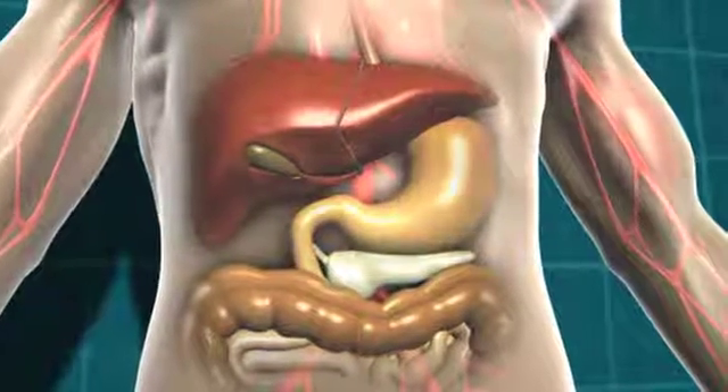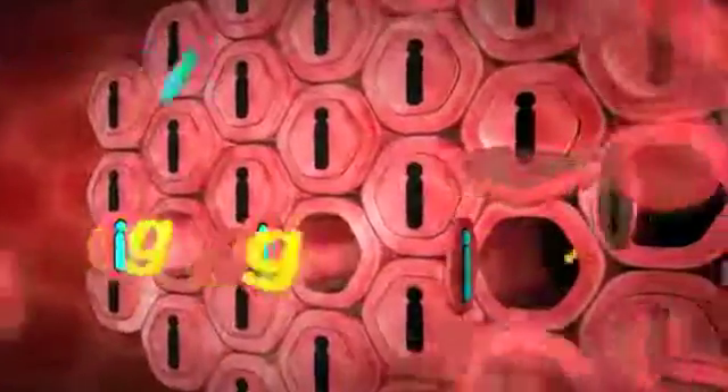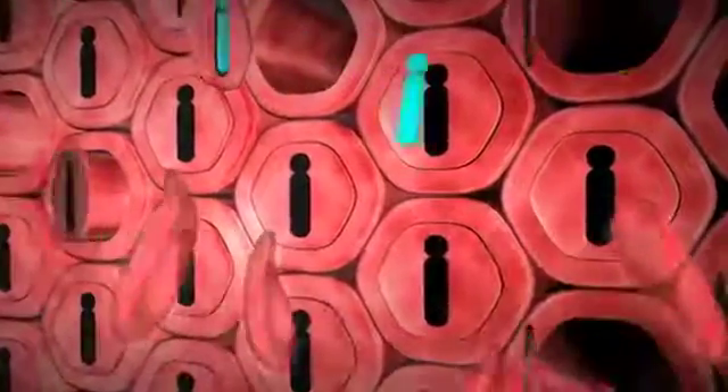To make this easier to understand, let's look at muscle cells. At the muscle cells, it's insulin that allows the glucose to get into the cells where it can be used for energy. It's a bit like insulin is a key unlocking the door to the cells so the glucose can get in. That way, the blood glucose level starts to drop.